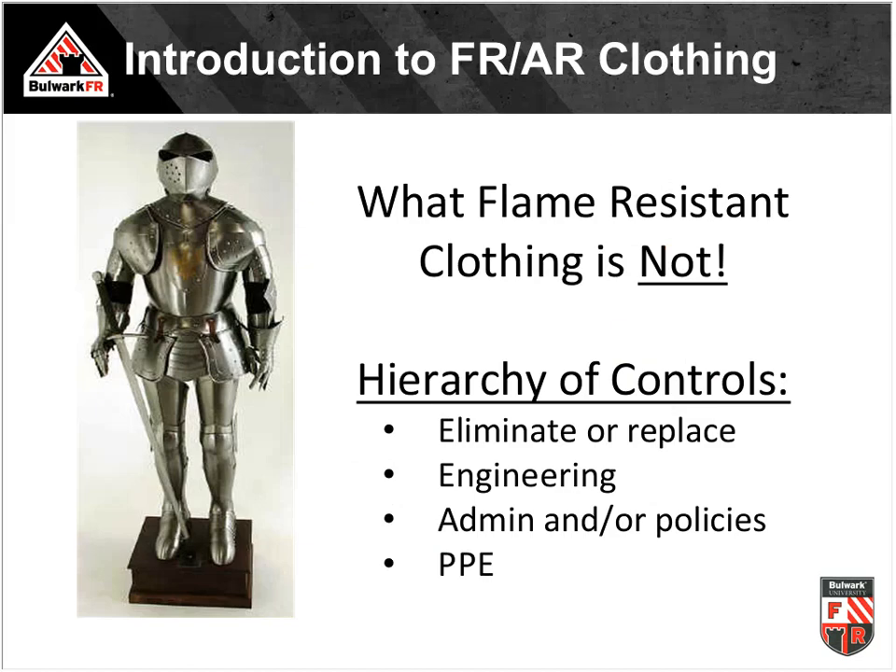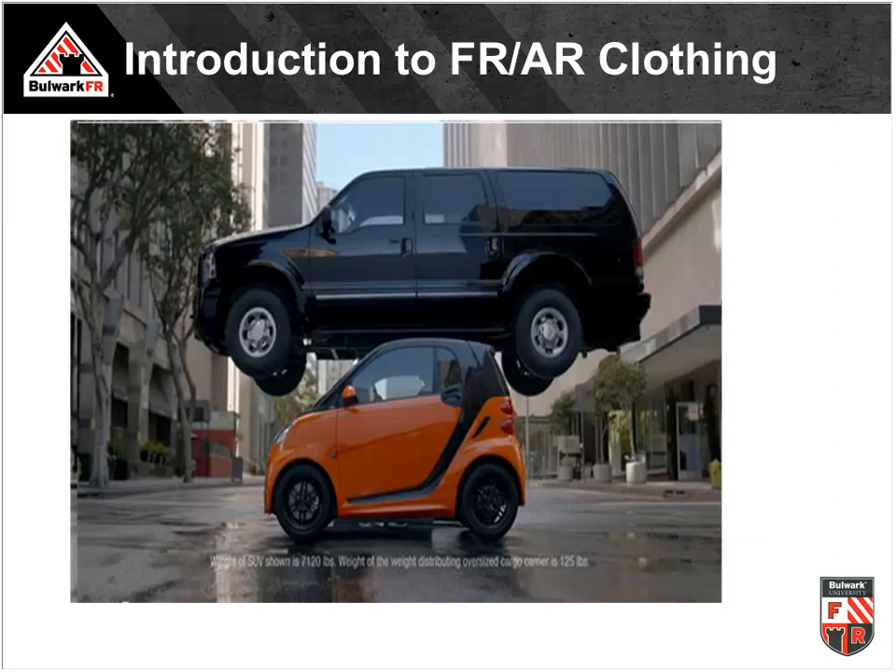You are not impervious to injury by wearing arc-rated flame-resistant clothing. We still have to look at the hierarchy of controls — we want to eliminate or replace the potential for an arc flash event. If we can't eliminate or replace it, engineer it out. If we can't engineer it out, have administration and policies in place to minimize exposure. At the end of that hierarchy is our PPE, which must be donned properly and worn correctly.